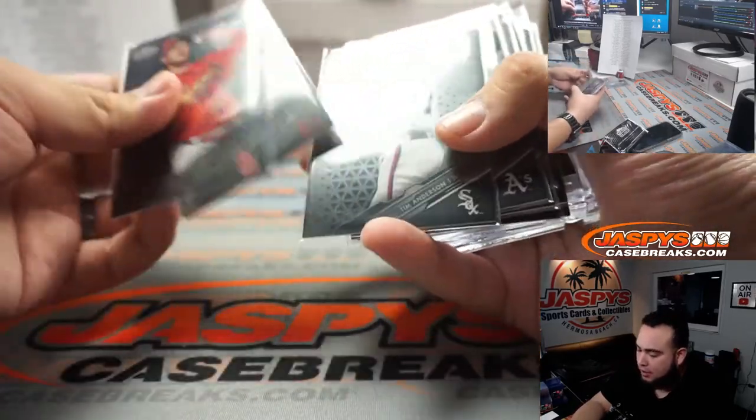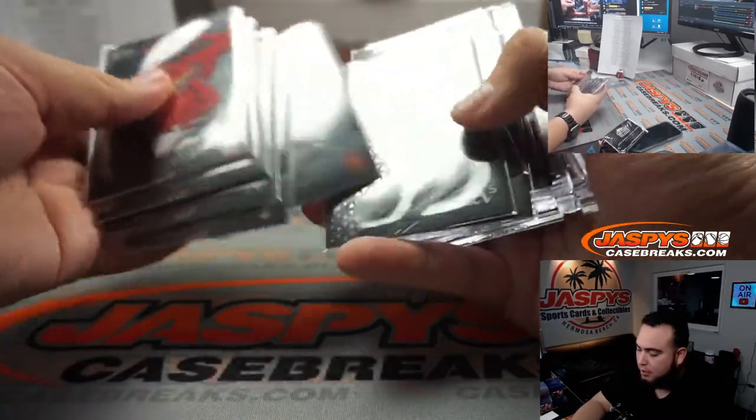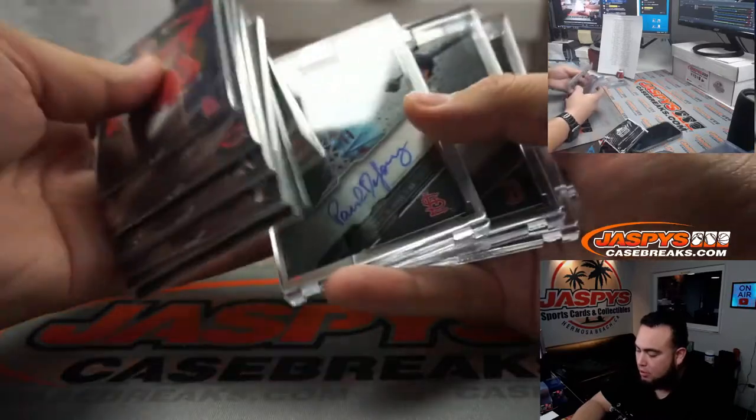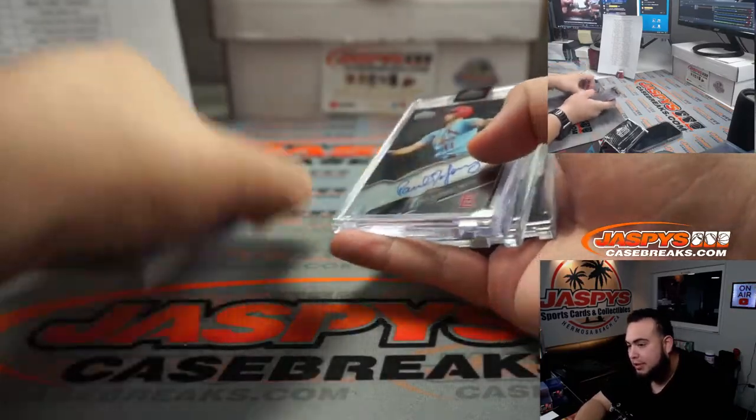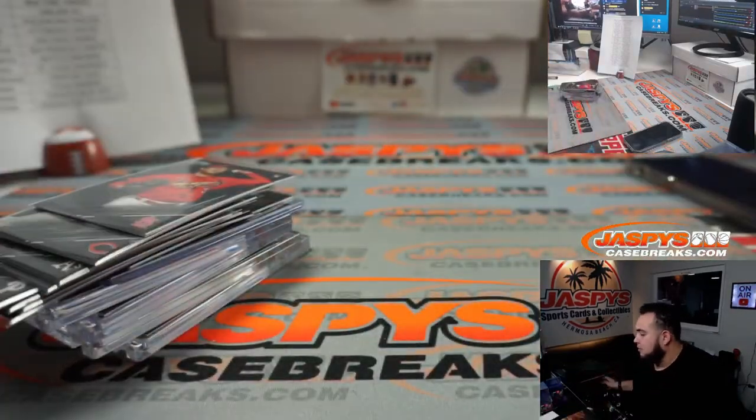Just like that guys, quick little four box break. We have another four box break that we can post up again, which I will right now as soon as I'm done with this video. Appreciate you guys — Jaxby's Case Breaks dot com.